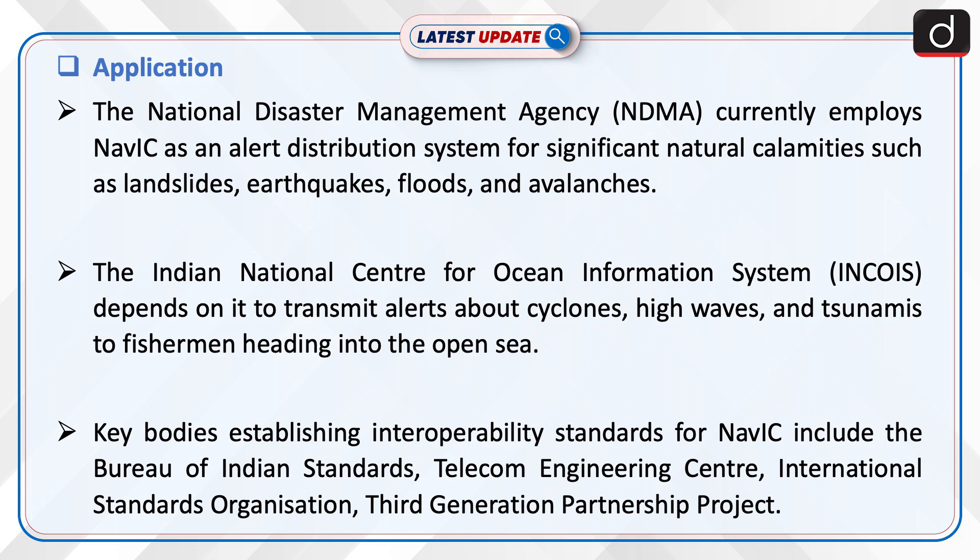Key bodies establishing interoperability standards for NAVIC include the Bureau of Indian Standards, Telecom Engineering Centre, International Standards Organisation, and the Third Generation Partnership Project.